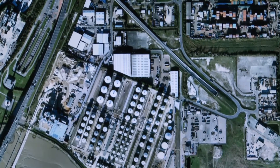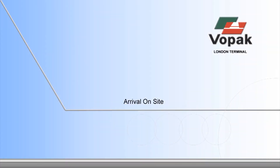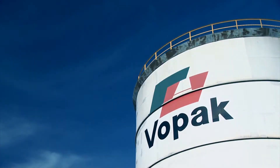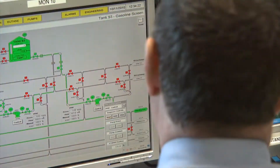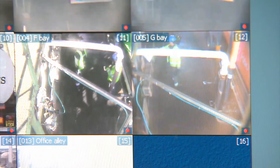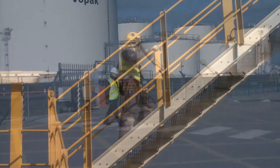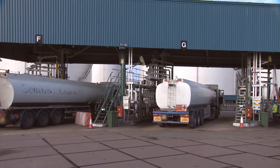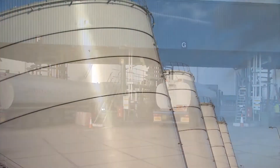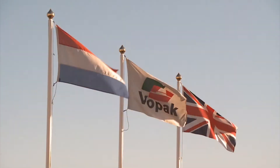Welcome to the Vopac Tank Terminal London. Protection of the environment, the safety and health of Vopac's employees, customers, suppliers and all those involved is an integral part of our activities here at the London Terminal. You must be aware that there are a number of hazardous products stored throughout the terminal, and by following a few simple rules will ensure your visit will be both enjoyable and, above all else, safe.